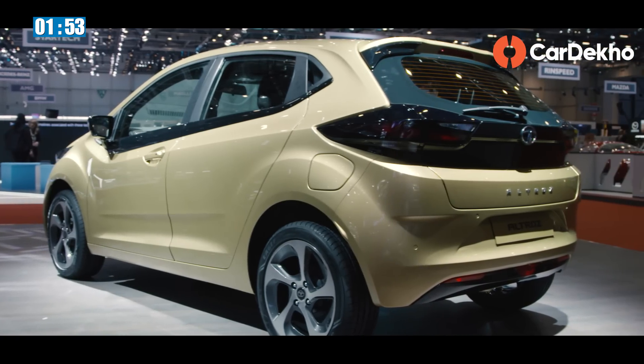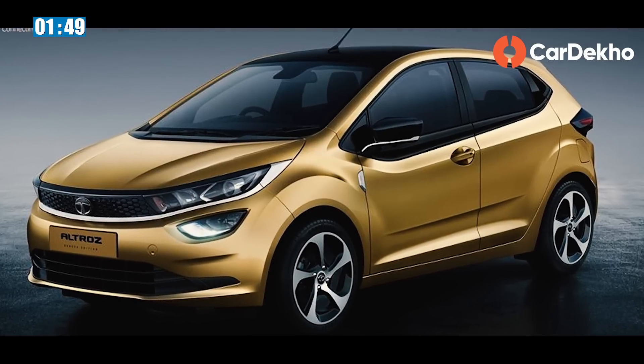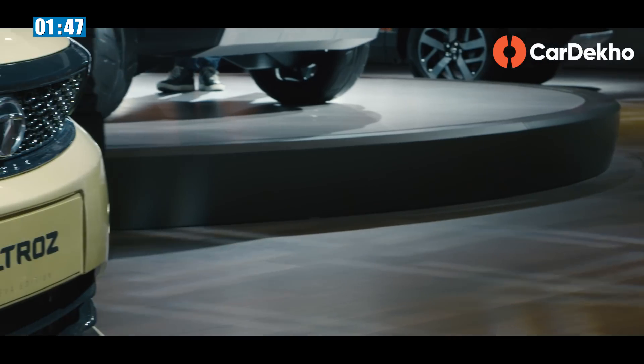Welcome back to CarDekho, where we help you pick the right car right now. Let's talk about Tata's upcoming premium hatchback, the Altroz.